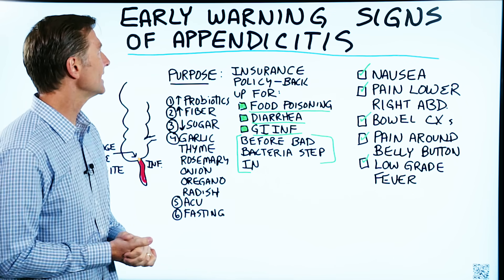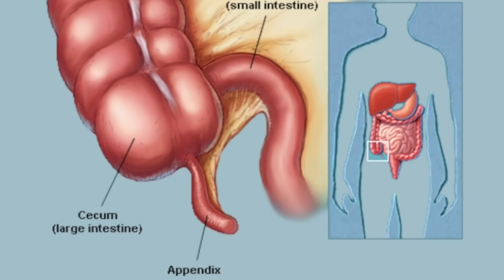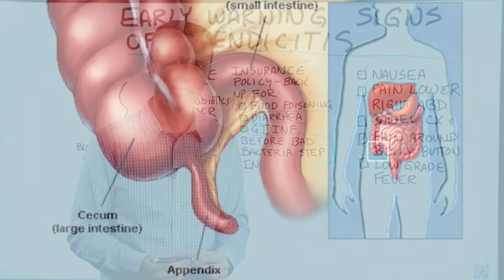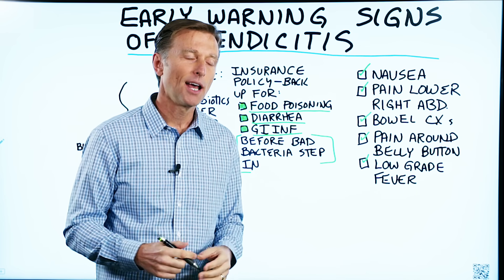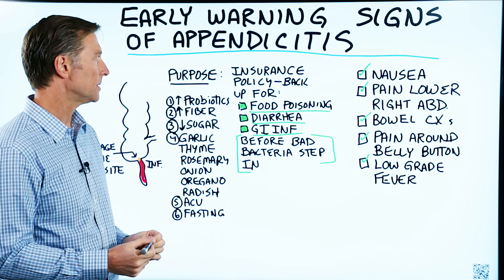Let's talk about the early warning signs of appendicitis. First of all, do we really need our appendix? Isn't it just an extra organ? Well, actually, you do need your appendix. It serves a very, very important purpose.